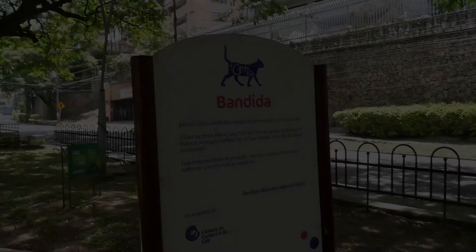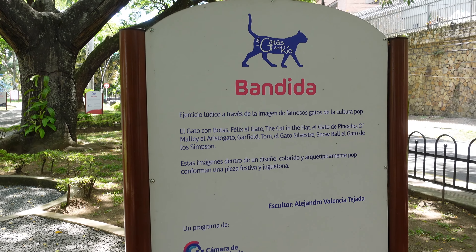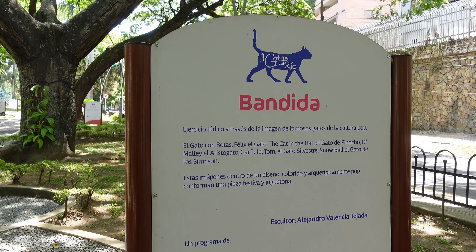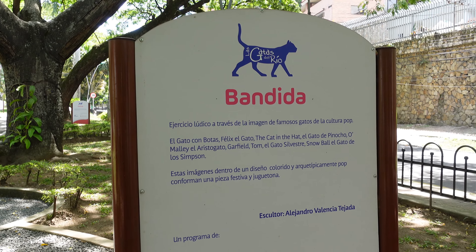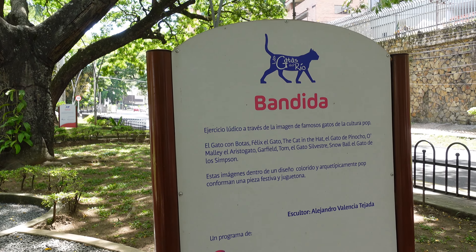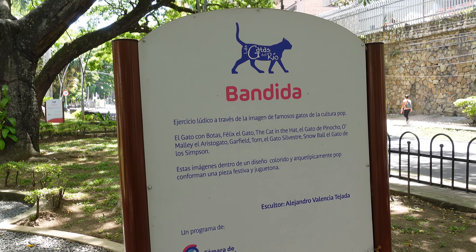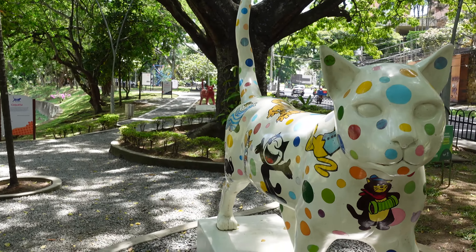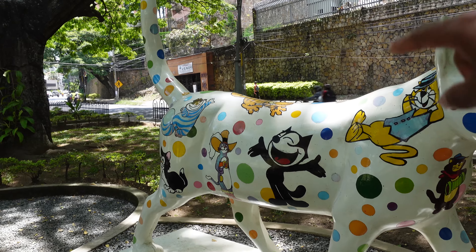Vamos a la bandida. El gato con bota, Félix el gato, The Cat in the Hat, el gato de Vinocho, O'Melly, el aristogato, Garfield, Tom, el gato silvestre, Snowball, el gato de los Simpsons. Estas imágenes dentro de un diseño colorido arquetípicamente conforman una pieza festiva y juguetona. Miren, todos los gatos de los dibujos animados más conocidos a nivel mundial están plasmados aquí en el cuerpo de esta gata.